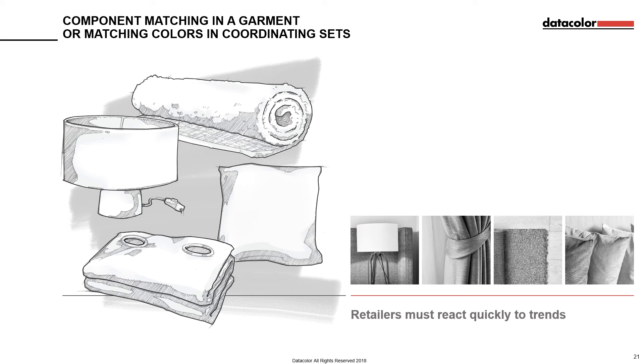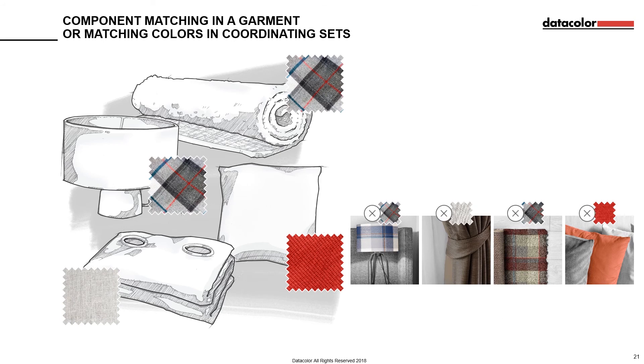But it's rare that these trends will impact only one product. Retailers often have to roll these trends out across entire lines of products, be that fashion or homeware, and so have to engage a vast array of suppliers for each product to be made. Colour matching in coordinating sets or components is vital. Consumers will be able to instantly spot slight differences from one product to the next, with inconsistencies damaging their perception of the brand.